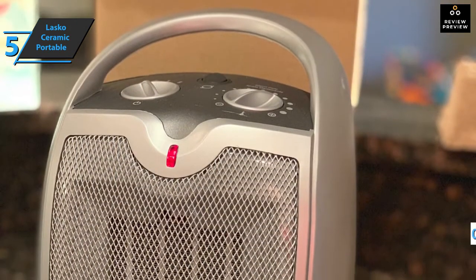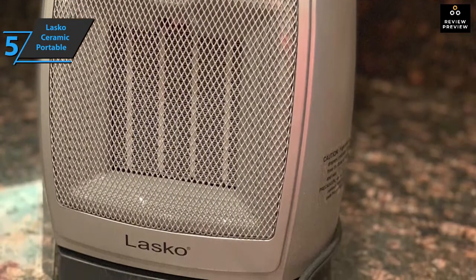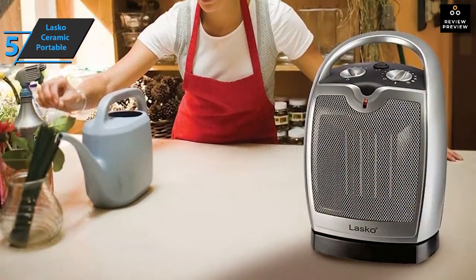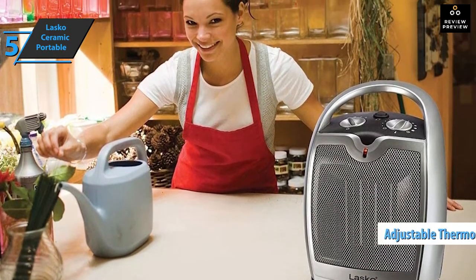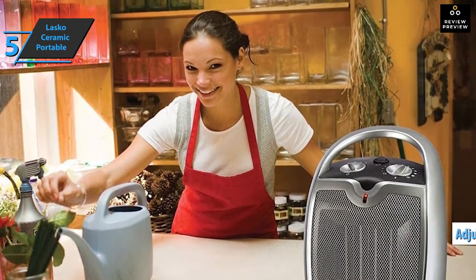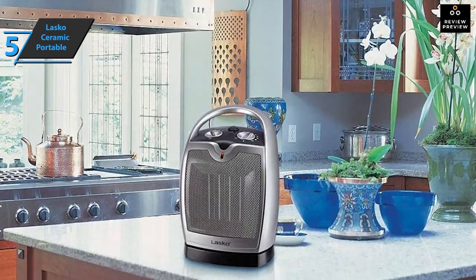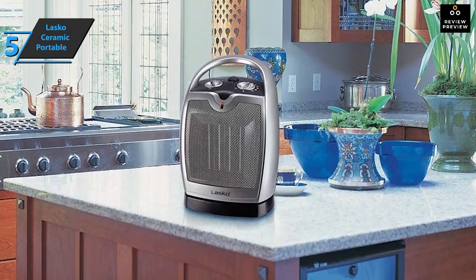The Lasko oscillating ceramic heater offers protection from overheating as well as a cool-touch exterior for added safety. Also included is a carrying handle that ensures safe and convenient transport. The device boasts manual controls that will further simplify operation, and there is an easily adjustable thermostat. Whether you are watching TV in the living room or want to sleep in the bedroom, you can easily take this heater to any room of your home.